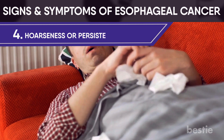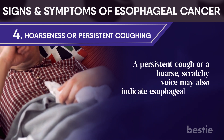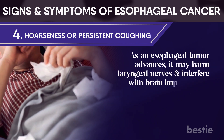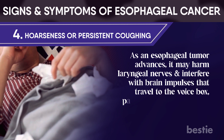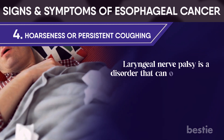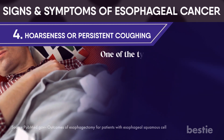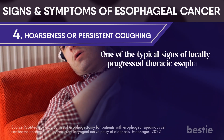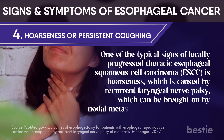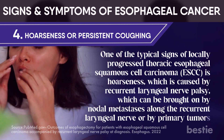Hoarseness or persistent coughing: a persistent cough or a hoarse, scratchy voice may also indicate esophageal cancer. As an esophageal tumor advances, it may harm laryngeal nerves and interfere with brain impulses that travel to the voice box, paralyzing the vocal cords. Laryngeal nerve palsy is a disorder that can occasionally cause the vocal cord nerves to stop functioning entirely. One of the typical signs of locally progressed thoracic esophageal squamous cell carcinoma is hoarseness, caused by recurrent laryngeal nerve palsy from nodal metastasis or primary tumors.